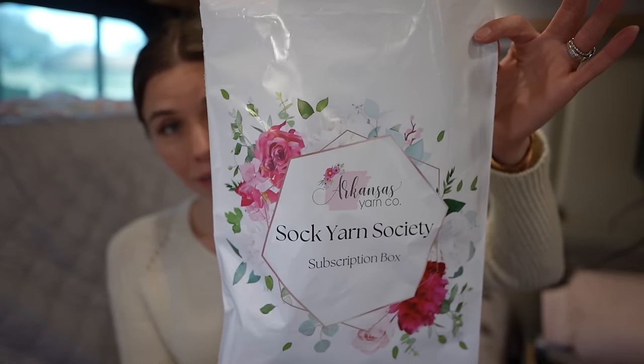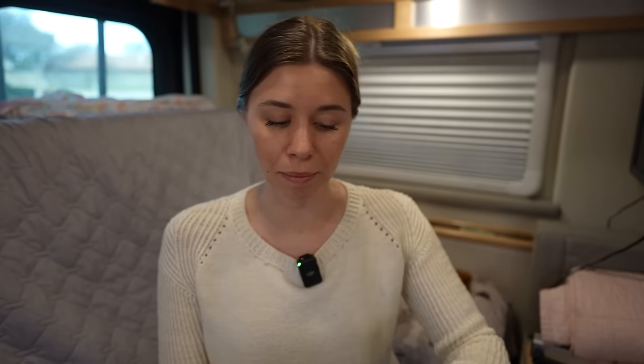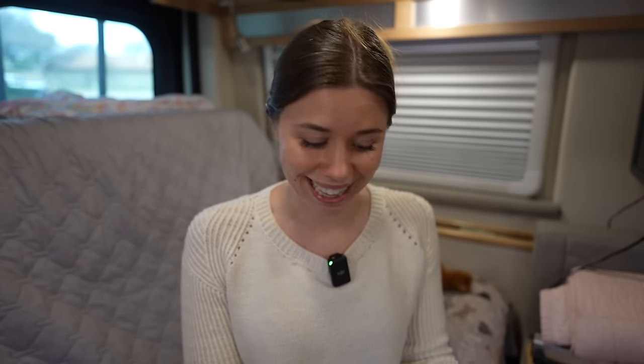I have a few more things from Arkansas Yarn Co to show you. Let's start with their Sock Yarn Society. Arkansas Yarn Company, along with being a yarn store, is a dye studio, and they have something called the Sock Yarn Society — a monthly subscription. It ships on the 10th, so you can join, make any changes to your subscription, or skip by the 10th. I'm going to show February's, which I think is shipping on February 10th. You can pick one of three bases: a high twist base, a yummy sparkle, or the yummy plush — which is an 85/15. So I've got all three fingering weight bases here.